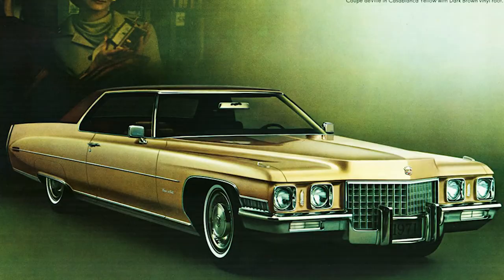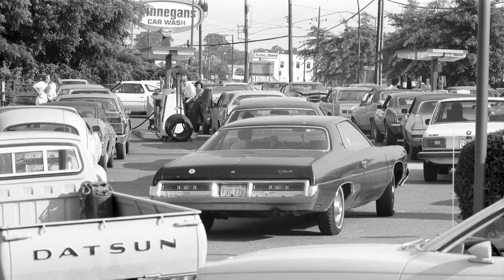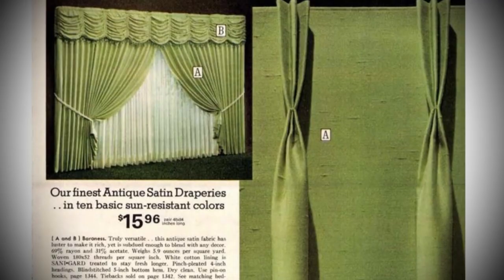The 1970s. Big cars and big dreams. Gas shortages. Inflation. Some things were not so different. Everything was avocado-colored, though.